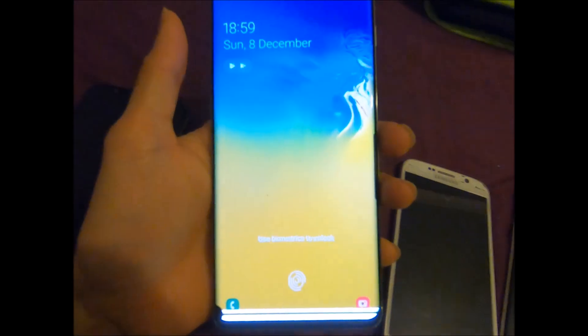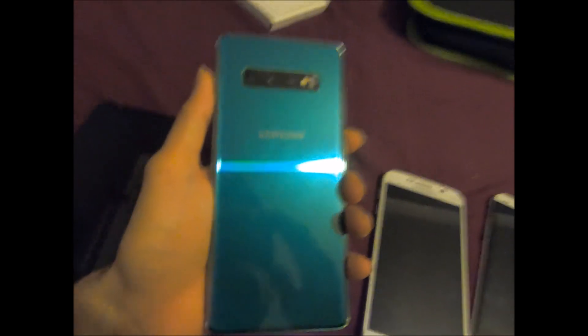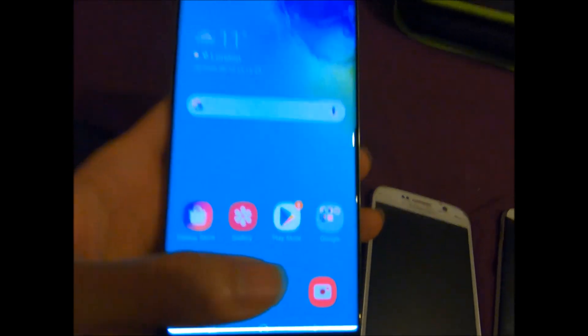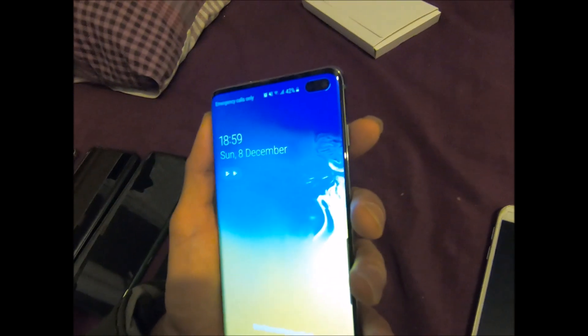This is my current phone, the Galaxy S10 Plus. It's got this messed up bit down at the bottom — a huge pixel line — but it still functions. The front camera still works, everything still works.